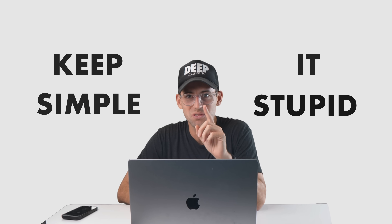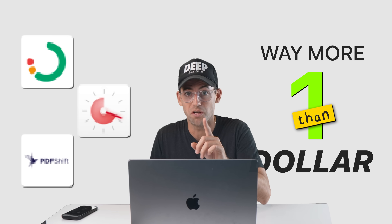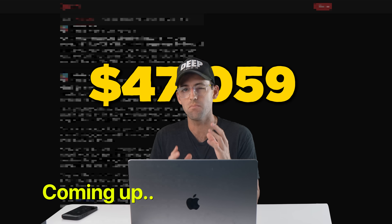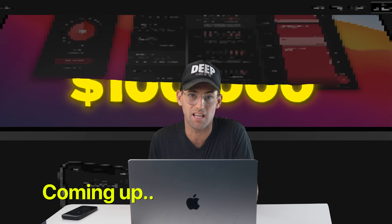Keep it simple stupid. Today we're going to be going over apps that do just one thing but make way more than just one dollar. In this video I'm going to show you real world examples of very simple apps that make over a hundred thousand dollars a year so you can see what it actually takes.